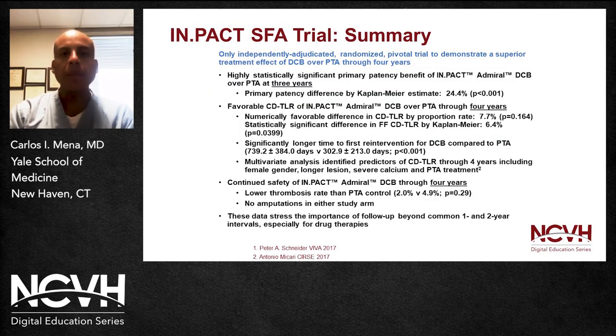In summary, the Impact SFA trial is the only independently adjudicated randomized trial that has demonstrated superior drug-coated balloon versus plain balloon angioplasty results through four years — and now likely five years. It shows highly statistically significant primary patency benefit, favorable clinically-driven TLR in the DCB group over plain balloon angioplasty for four years, and a significant safety record with this specific device. This data stresses the importance of long-term follow-up as we move forward. Thank you very much for your attention, and have a good day.